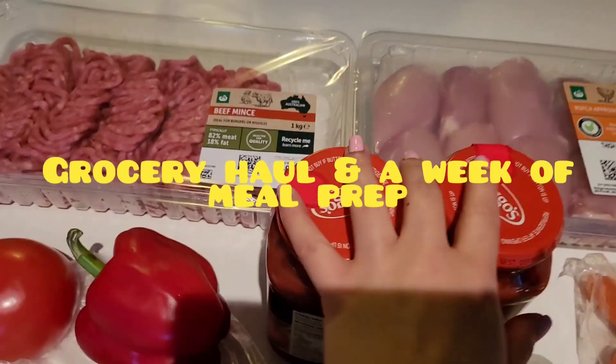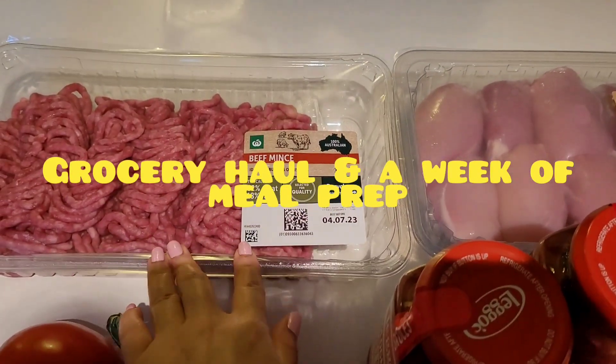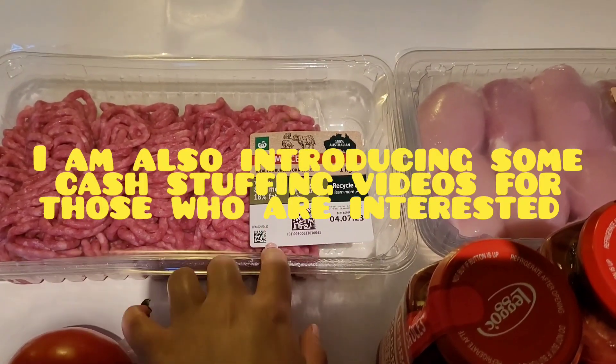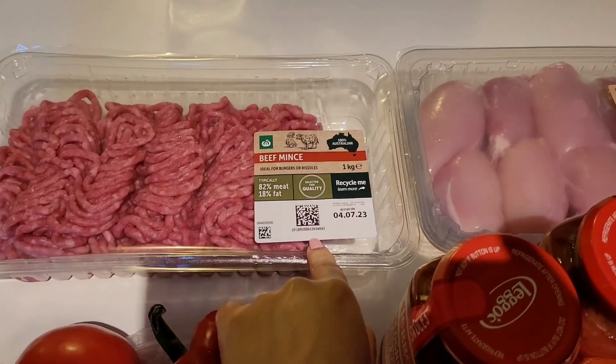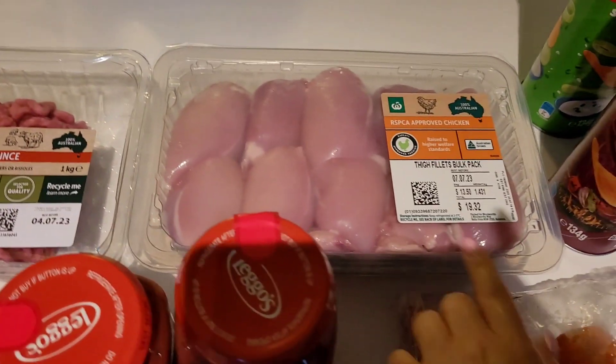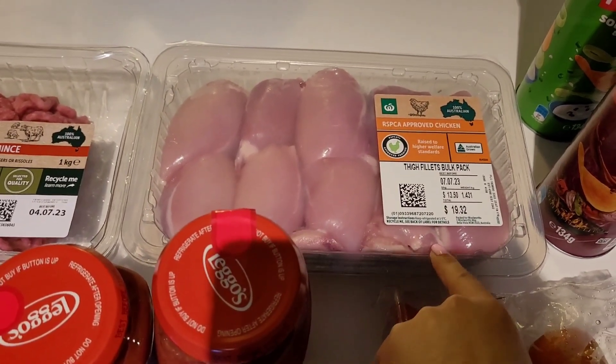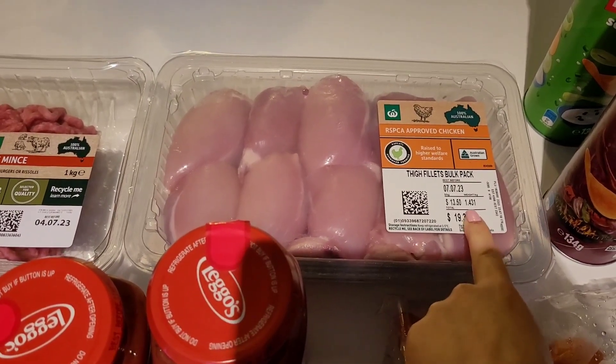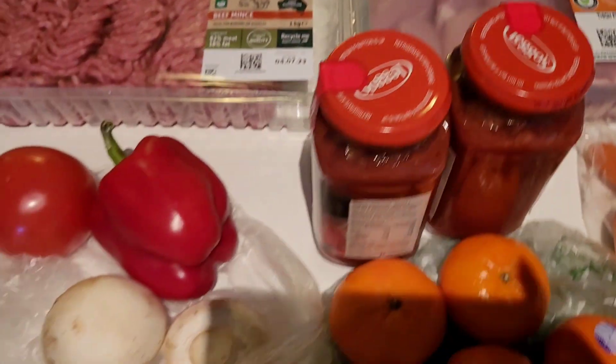Hey guys, welcome back to my channel. I'm just filming my partner's meal prep grocery haul. We grabbed some beef mince for about $12. We did shop at Willie's Metro this week because it was convenient on the way home. We grabbed some chicken thighs — it was about $19 for 1.4 kilos, so about $13.50 a kilo.